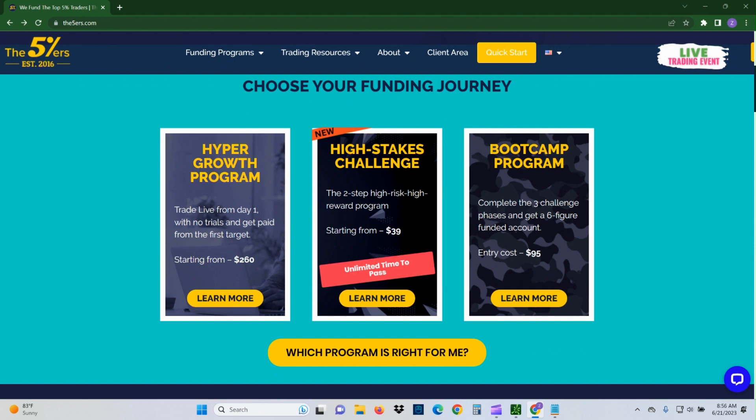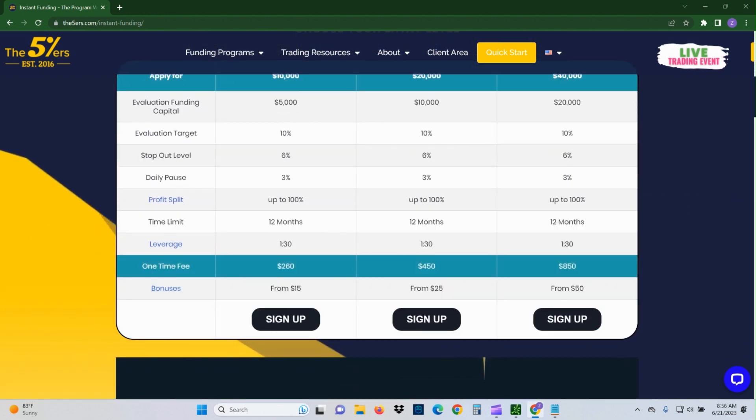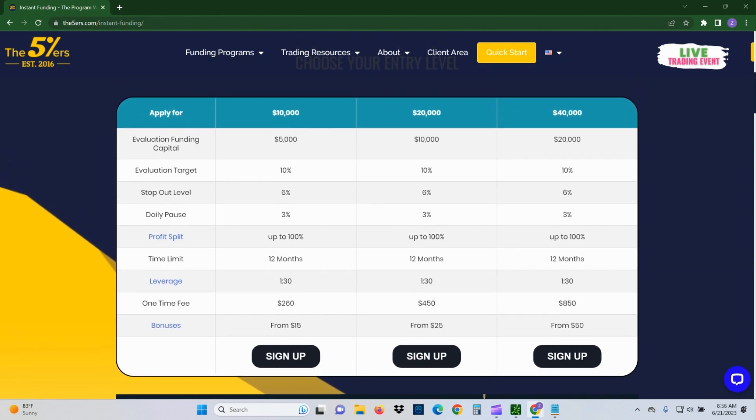From a price point standpoint, comparing it to other companies, it's actually pretty decent. They do offer a few different programs. First off, they are one of the few companies that actually lets you bypass the evaluation. If you look at their Hyper Growth program, you can trade live from day one — no trials — and you get paid as soon as you hit your first target. The plans start at $260 US.